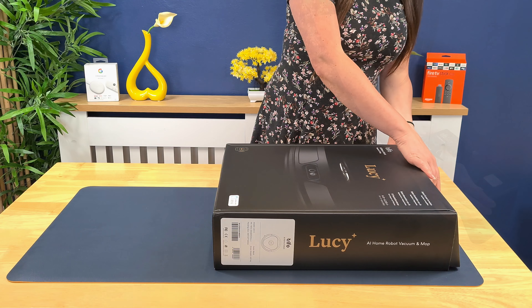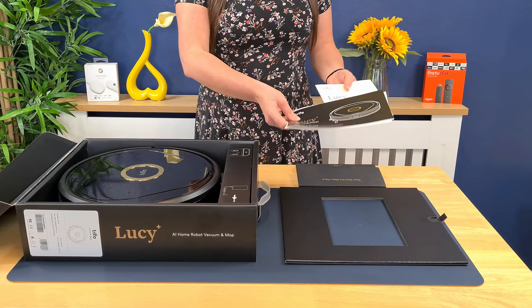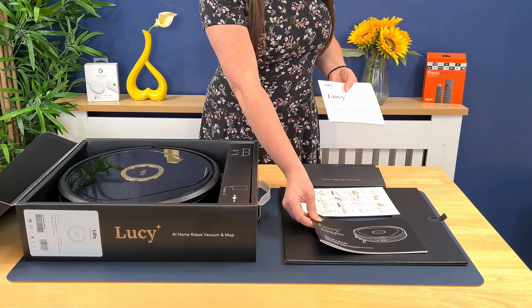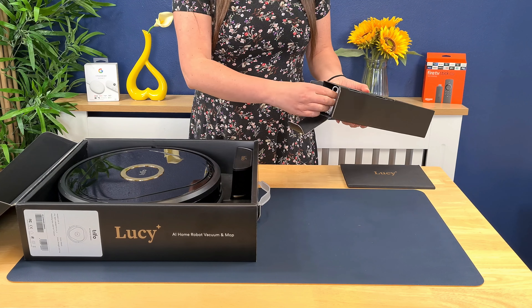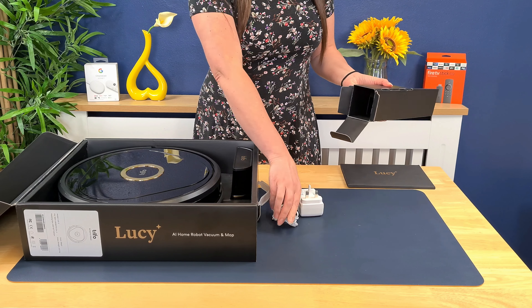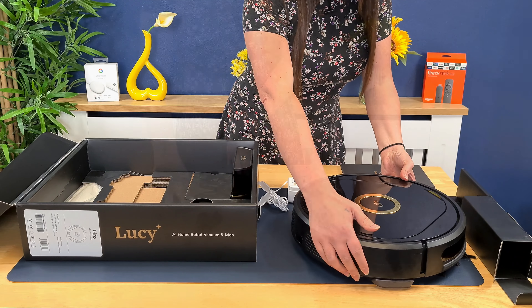Starting off with unboxing. Inside, you have an envelope that contains a manual, setup guide, and safety and warranty instructions. Underneath, you will find the power supply, the stunning Lucy robot vacuum, and the charging base.